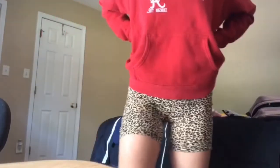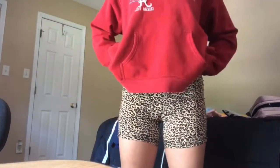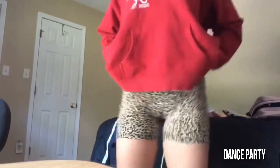Last I got these cheetah print boxer shorts. They are super thin but really really soft. They're not too see-through unless you wear dark underwear or bend over. They're definitely really cute and soft — I like to wear them with oversized sweatshirts.